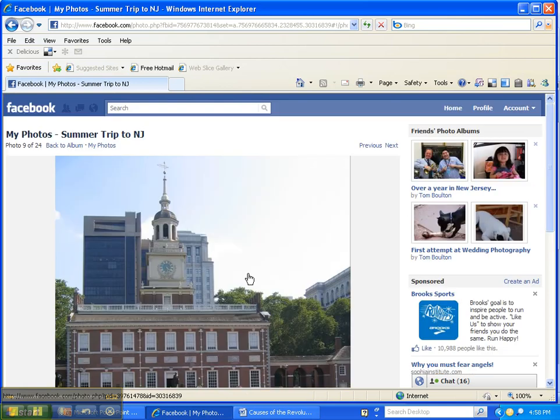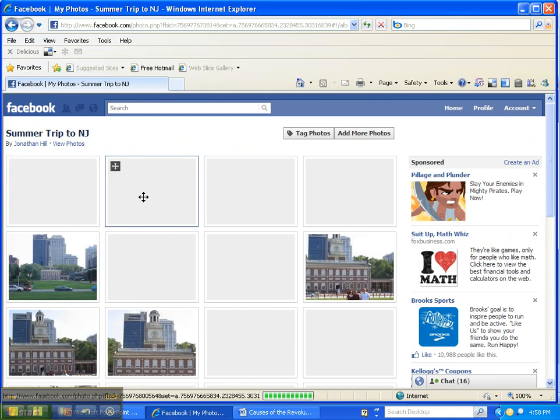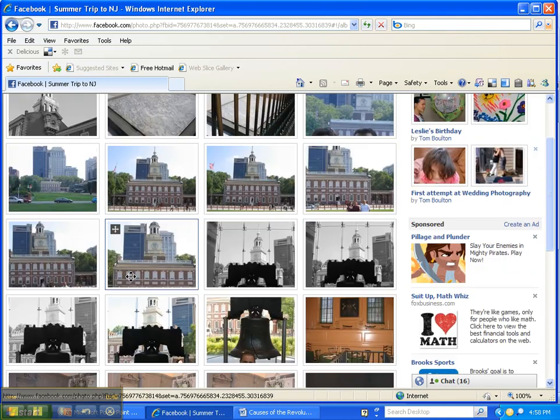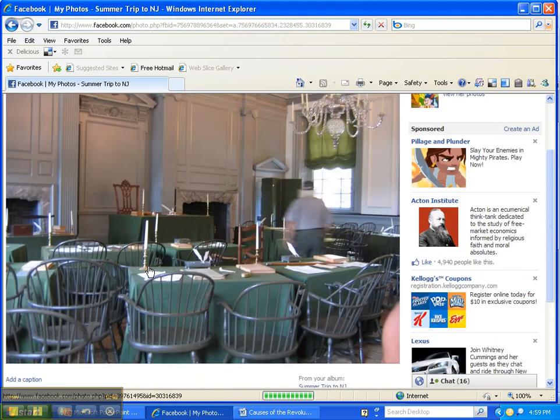Later on, it's going to be where the Declaration of Independence is written and also the Constitution, so I'll show you more pictures of it when we talk about that. Let me show you the inside of it real quick. There's the inside of it — the tour guide moving around made it blurry, but you can see this is where all the delegates would meet and discuss what was going on in the colonies.